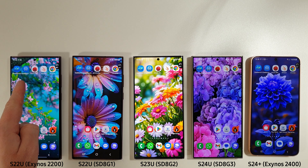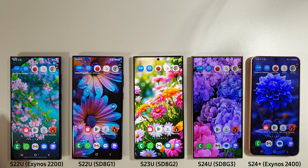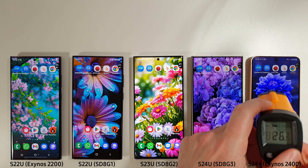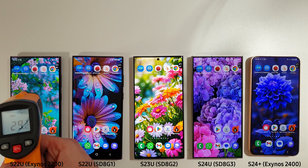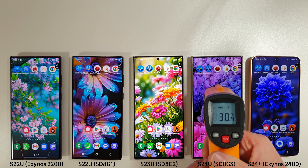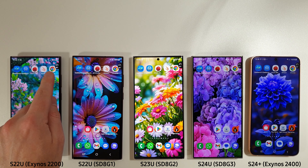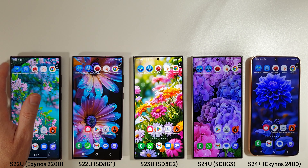We'll start off with Geekbench, then move on to Antutu and 3DMark, and then do a browser benchmark to end. I'm going to be measuring the temperature with the gun here as well today to give an idea of how hot these are on the surface. Currently the Exynos 2200 and the Snapdragon 8 Gen 3 are the hottest. They're all charged up to 100% and we have the floating temperature system widget so you can follow along during the tests.